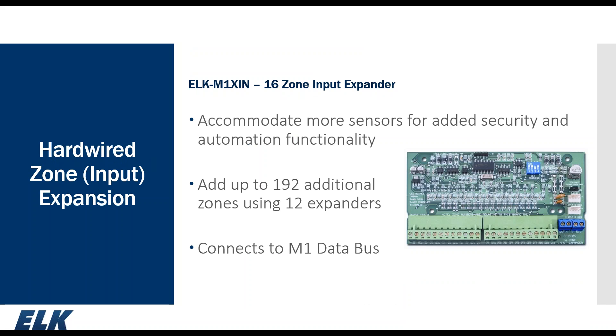Beyond the 16 on-board zones, we have our M1X-IN — our hardwired 16-zone input expander. You can have up to 12 of these connected to the data bus, giving you an additional 192 zones. They can be located at the panel or remotely located, which provides versatility for hardwiring sensors. The DIP switches on the board set the address, which determines the starting zone number. For instance, address 2 would be zones 17 through 32, address 3 would be 33 through 48, and so forth.